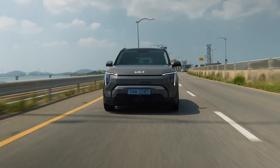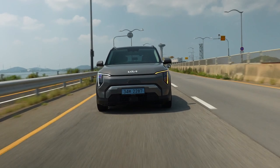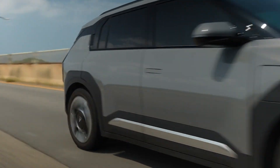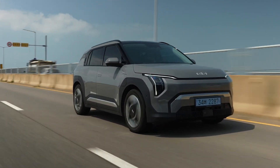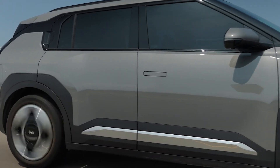Kia is most likely one of the best brands at the moment releasing electric cars. They have released the Kia EV6, which is a premium SUV coupe. After this they released the Kia EV9, which is a 7-seater electric SUV and one of the best electric SUVs in that category you can currently buy.